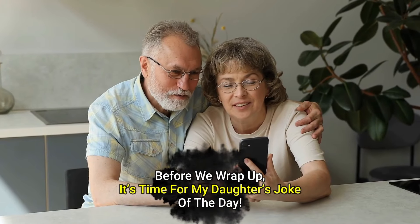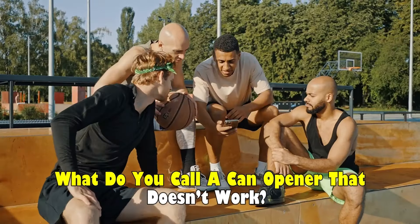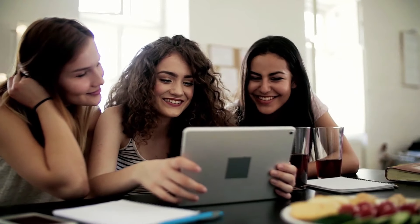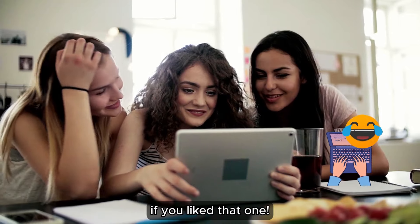Before we wrap up, it's time for my daughter's joke of the day. What do you call a can opener that doesn't work? A can't opener. Put a laughing emoji in the comments if you liked that one.